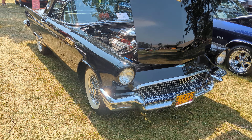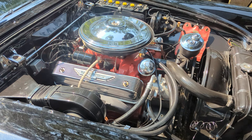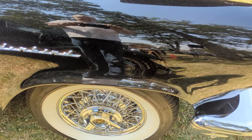57 T-Bird. It's a 312, so it'd be a... It's got the chrome package, power brakes, power steering, late model air conditioner, wire wheels.